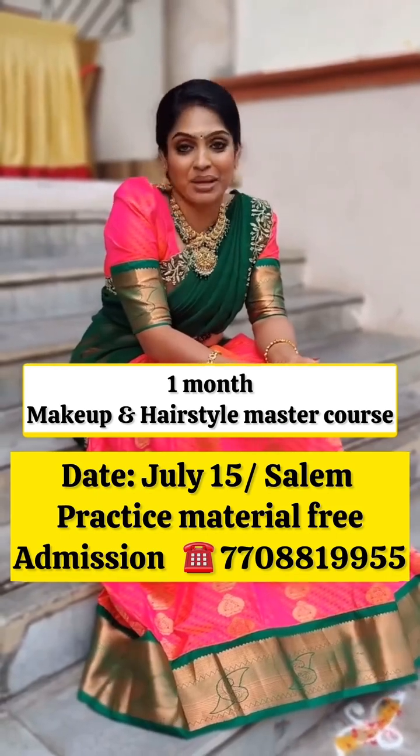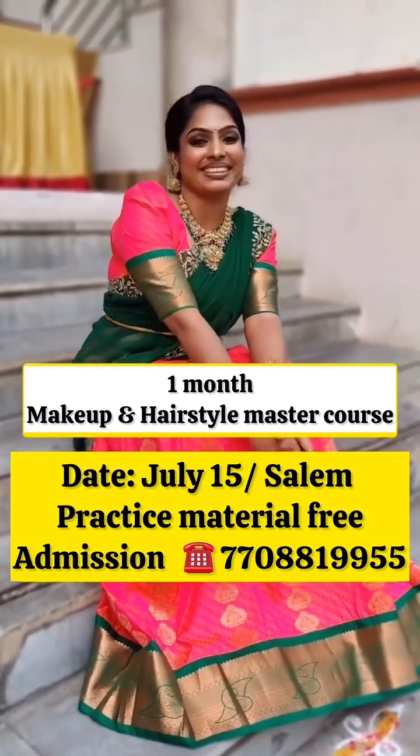July 15th, we will see you at the Lillaz Fashion Institute in Salem. Bye bye!